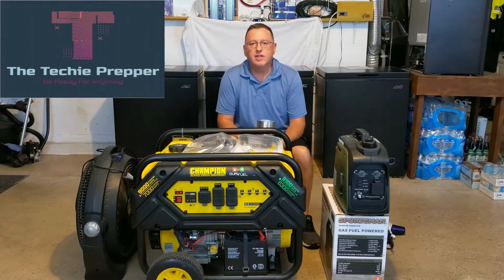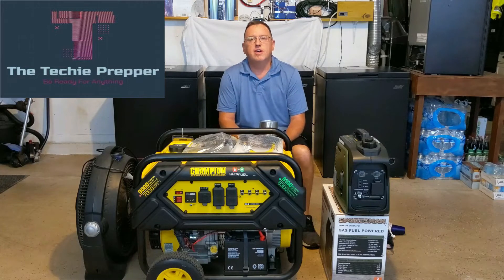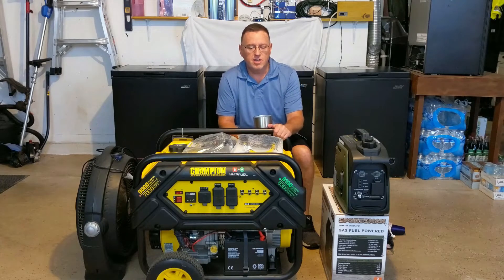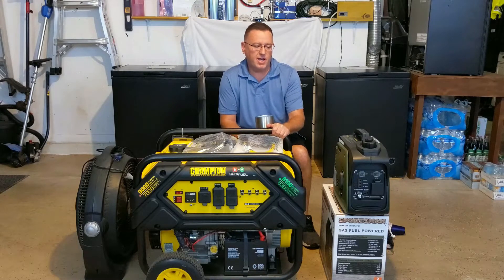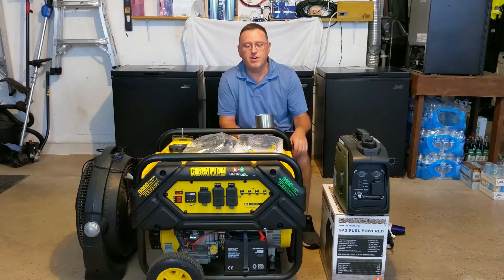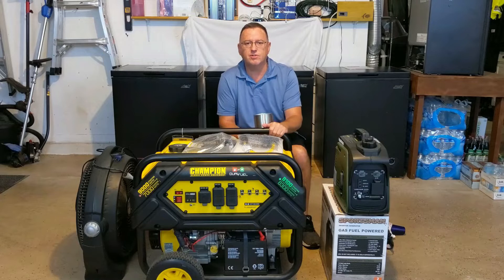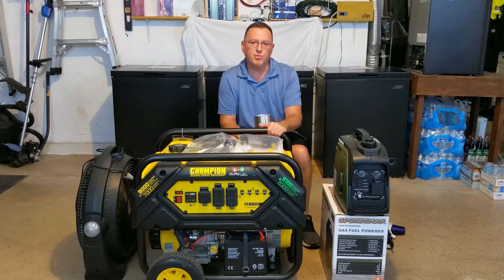Hi everyone. I'm covering something today that doesn't have cup holders — generators. If you watch my other videos, you'll know I have several solar systems around my house to fall back on for emergency power, but I've had those for a couple years. Sometimes it's good to have fossil fuel generators — you may need to lend them out or use them if a component in your solar system breaks.